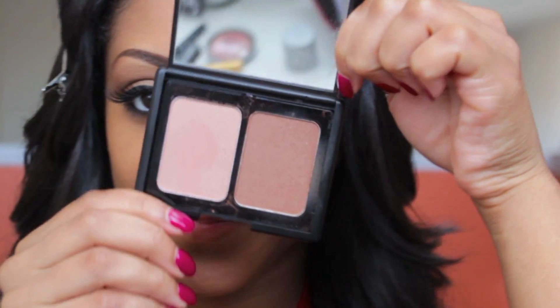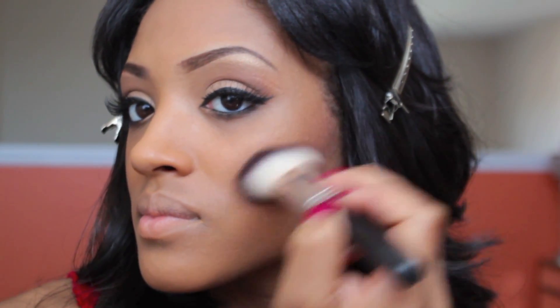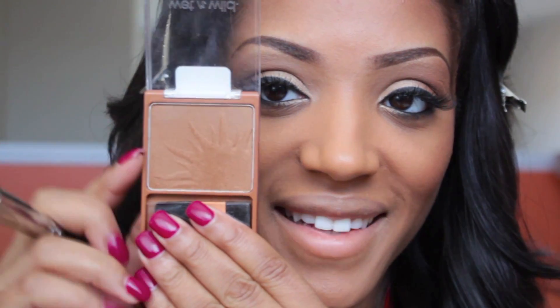Next I'm going to take my ELF Bronzer Kit in Turks and Caicos — which is $3 on the site — and deposit some of that color onto the hollows of my cheeks using circular motions, then onto the apples of my cheeks. I'm going for a really bronzy look — Rihanna looked very bronzy and glowy on the red carpet. I'm just going to contour the outer perimeter of my forehead. Then I'll follow up with my Princess Contour Powder by Wet n Wild on the apples of my cheeks.